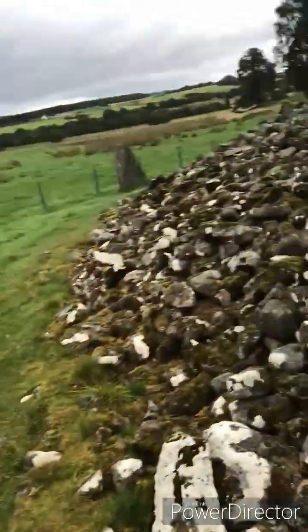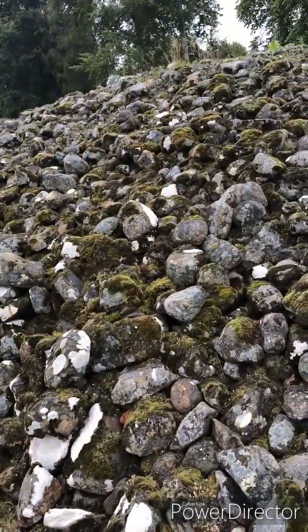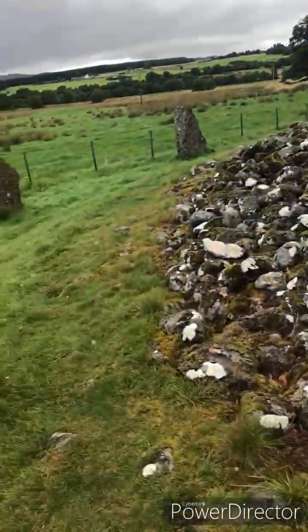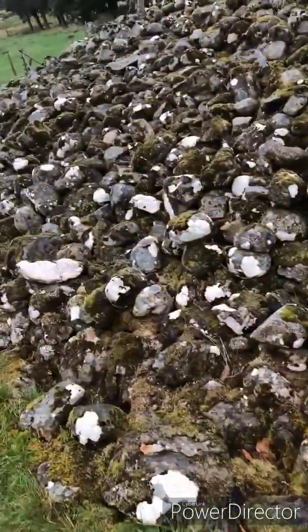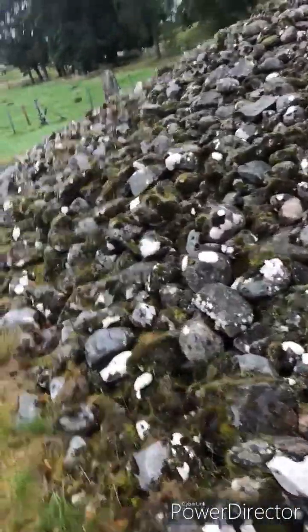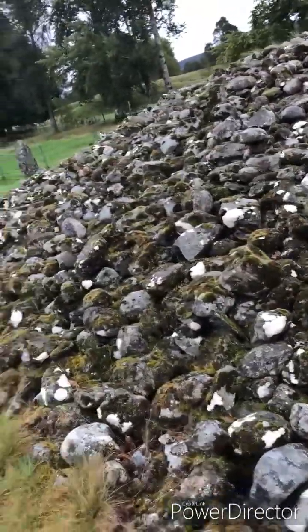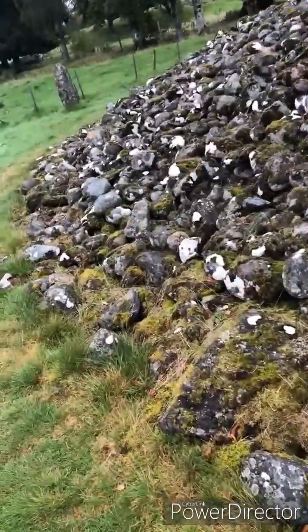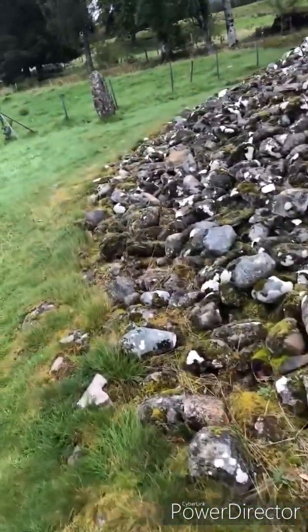So magnificent. Piece of work, isn't it? Look at all that. It took a great deal of work from a lot of people to put all these stones up where they are — and 4,000 years later, they're still there.